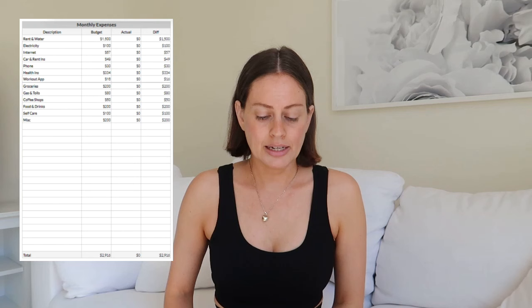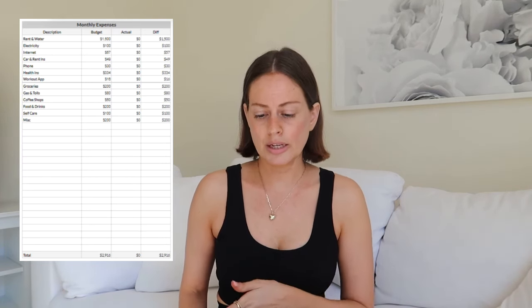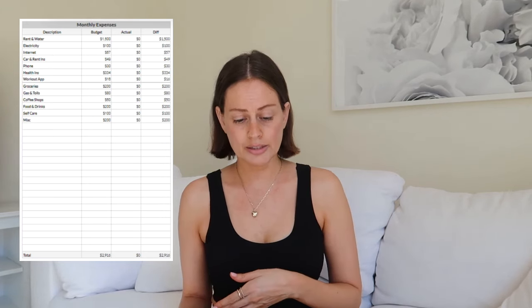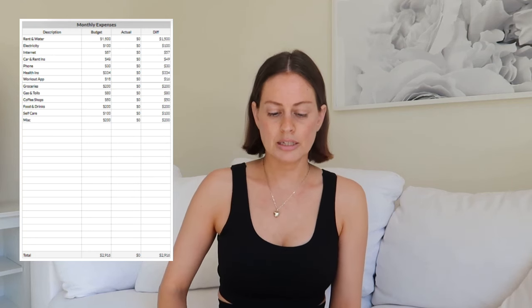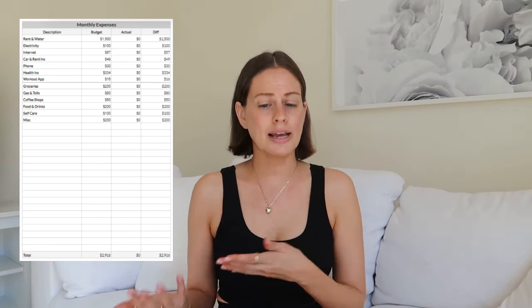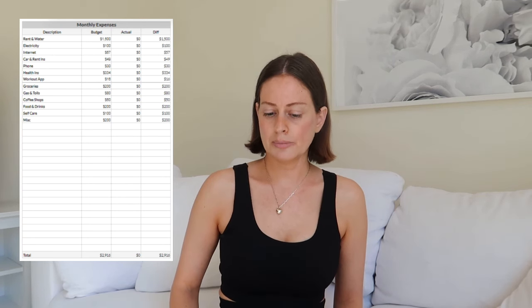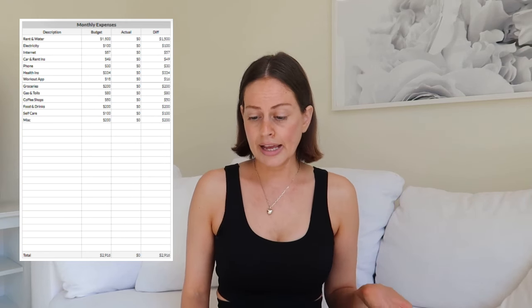Now moving on to the second part: my July budget. I put all my expenses into a chart by category using a transaction tracker. Everything I spend goes into that tracker and I update it about once a week — I go through all my bills and update my spreadsheet so I can see if I'm within my budget. It's divided into fixed expenses above the line and variable expenses below. At the end of the month I check if I stayed within budget and then set the next month's budget.